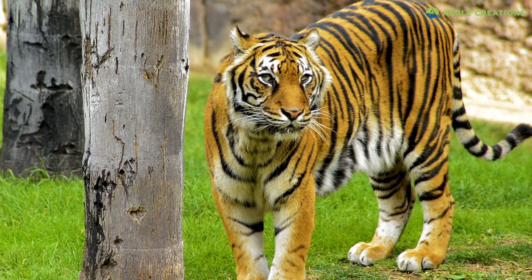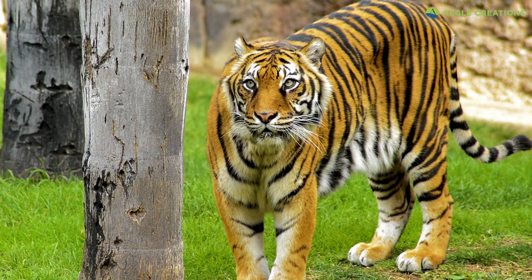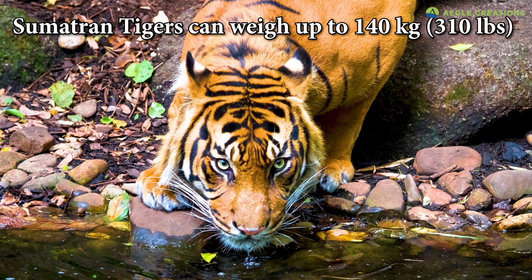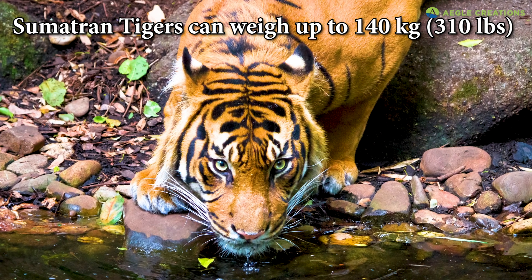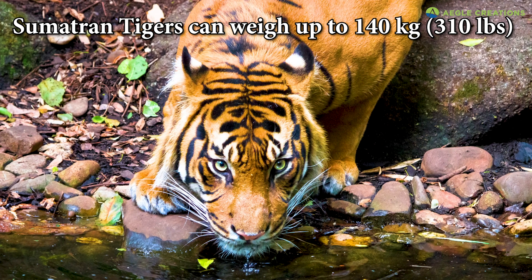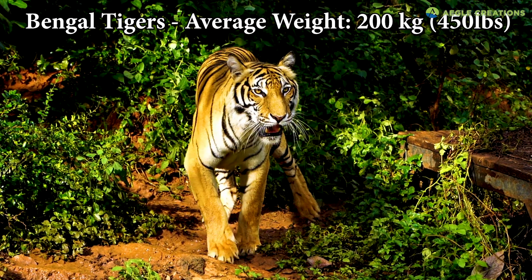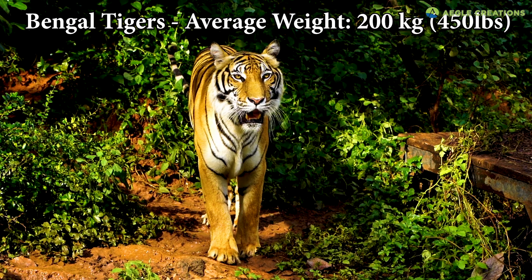Compared to other tigers, the Sumatran tiger is relatively small. A fully grown male can weigh up to 140 kilograms, which is around 310 pounds. Females are even smaller. In comparison, the average weight of a male Bengal tiger is around 200 kilograms, which is around 450 pounds.